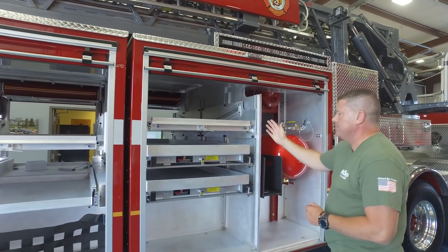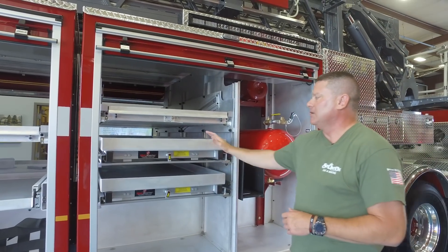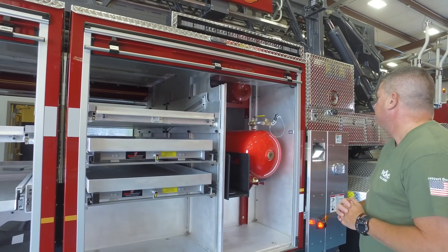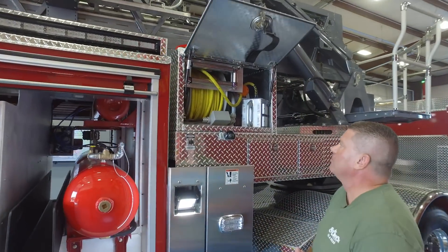Same for this compartment — it mirrors what you saw on the driver's side, with the back side of the Hercules system, and slide-out drop-down trays for the equipment we'll be carrying. There's also an additional cord reel, just as you saw on the other side.